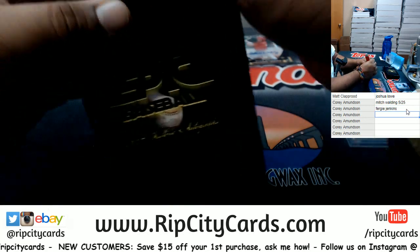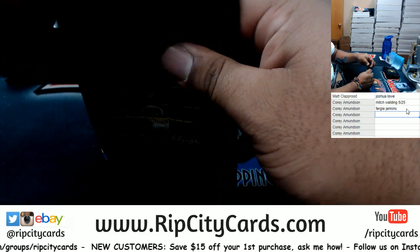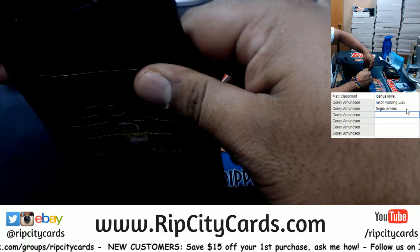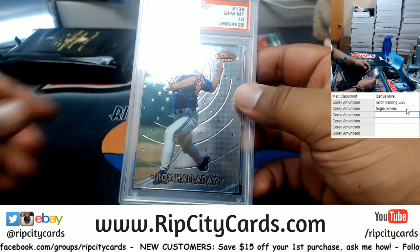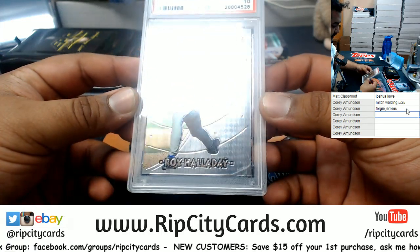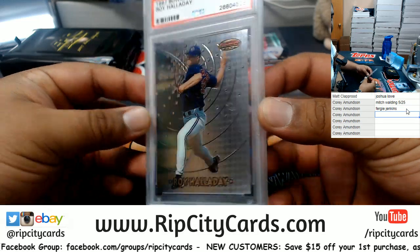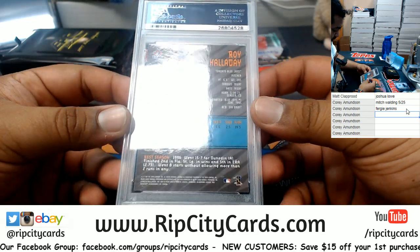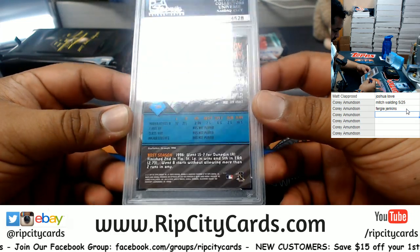Let's open up another one. Trying to hit that Jeter rookie for my boy. Got a Roy Halladay from '97 Bowman's Best. Kind of cool.